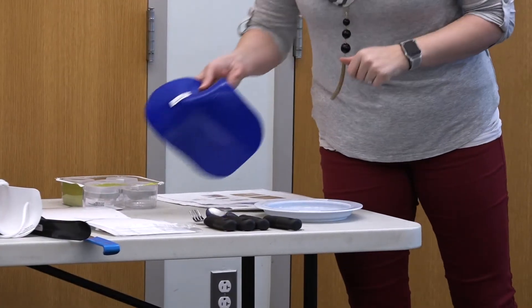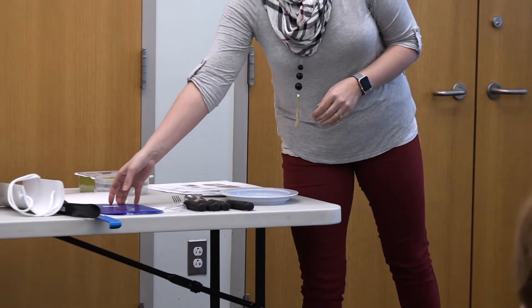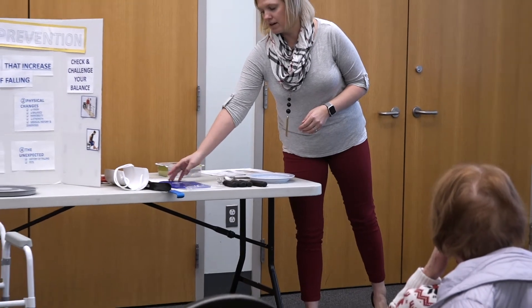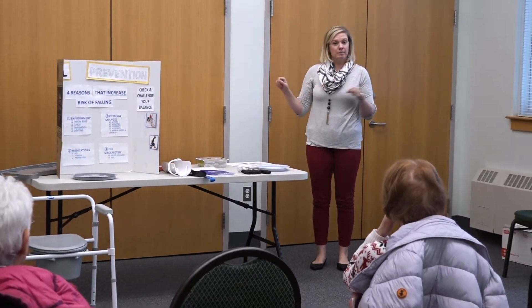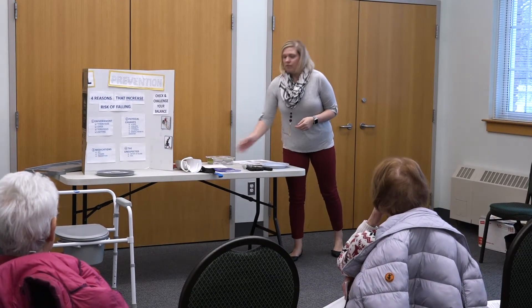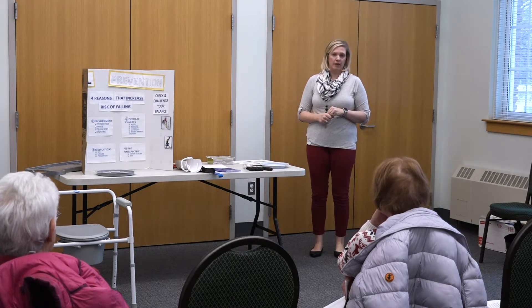These items can be found on Amazon by searching 'dycem.' Some pharmacies carry adaptive equipment, and certain Walmart locations have a whole home safety section. The West Concord Pharmacy, for example, carries a lot of medical equipment. It's worth making some calls and doing research before heading out.